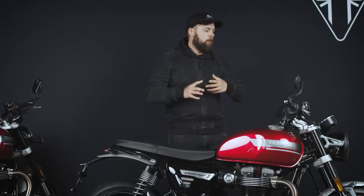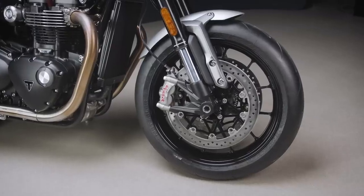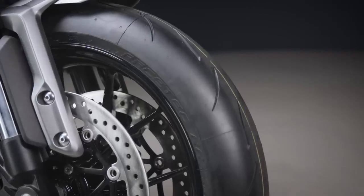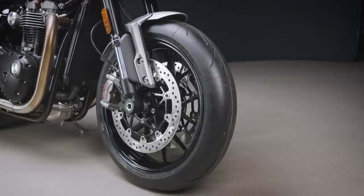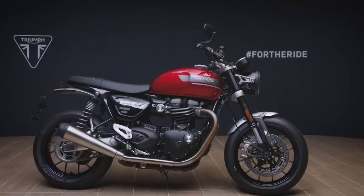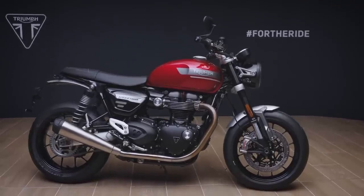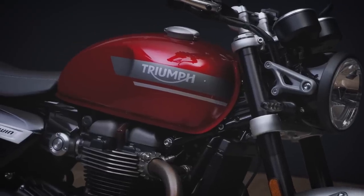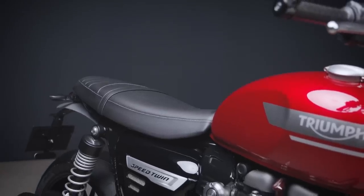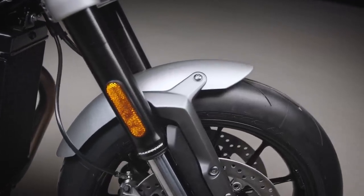Last up in terms of handling, we've got new tires on this — Metzler Racetech RRs. Those are proper, good, sporty tires, the sort of thing you find on the Speed Triple. The old one had Pirelli Diablo Rosso 3s, which were decent, but these should be even stickier and again add to the handling on this bike. The chassis is pretty much the same — the frame and stuff. The seat height is up by about 2mm, but the headline is that those changes to the brakes, suspension, and tires should really transform this bike in terms of handling.